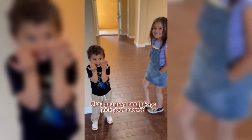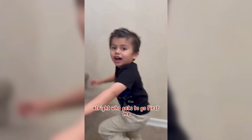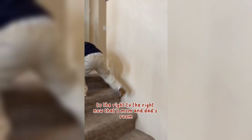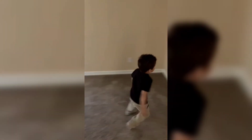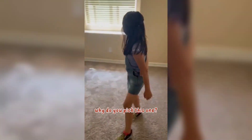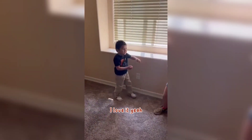You guys ready to go pick your rooms? Yeah, okay, let's go. All right, who gets to go first? Me! Wee! To the right! No, that's Mom and Dad's room. You all right, Elijah? Yep. This side. Take a look and decide which one you want. My room's this one. You want this one? Yeah. My camera went all fuzzy. I like this one. You like this one? Why'd you pick this one? Because I can't put stuff right here. Because it's got a cool shelf! I love it! Yay!